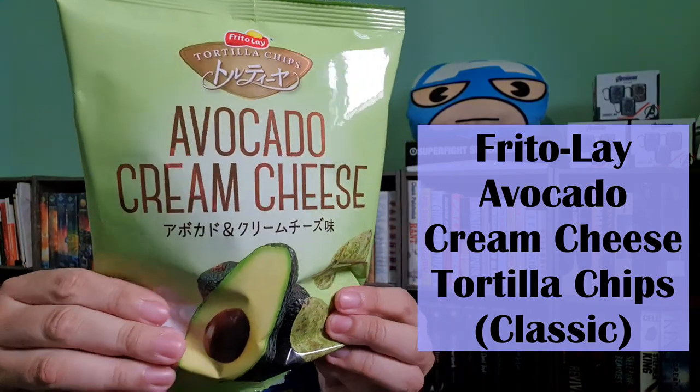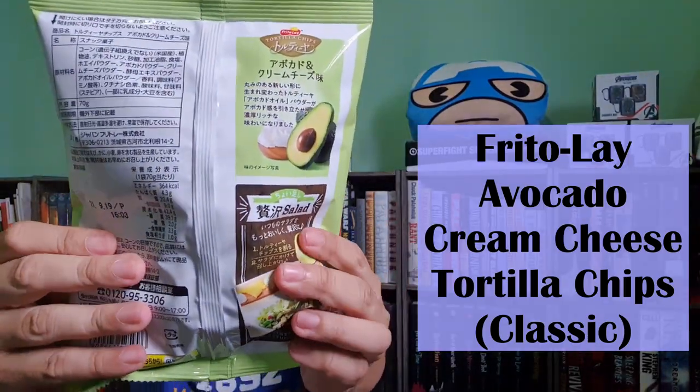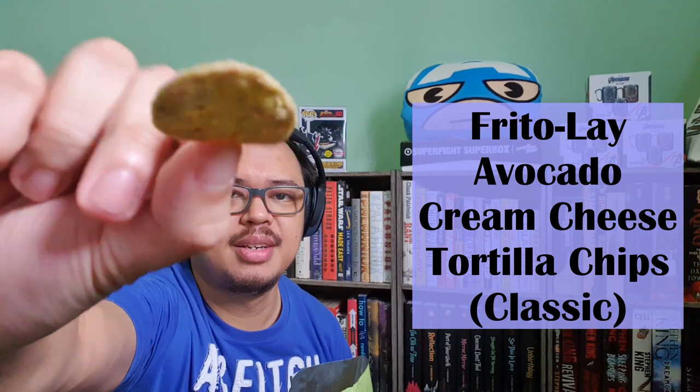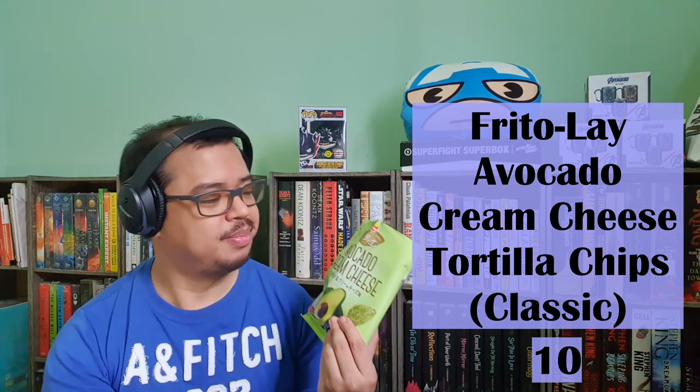For our first treat this month, we have the Frito-Lay avocado cream cheese tortilla chips. This has doubled the avocado oil and cream cheese seasoning for an extra rich flavor, and you can pair them with your favorite drink so you won't stop munching them. Smells wonderful. Crunchy — I can taste the avocado and a hint of cream cheese. Perfect.